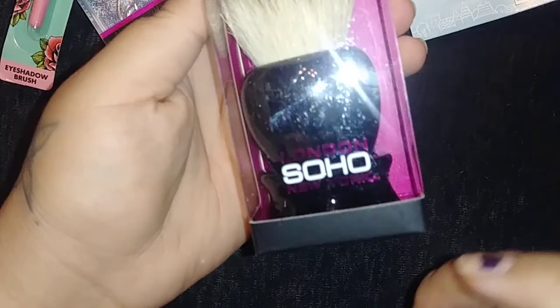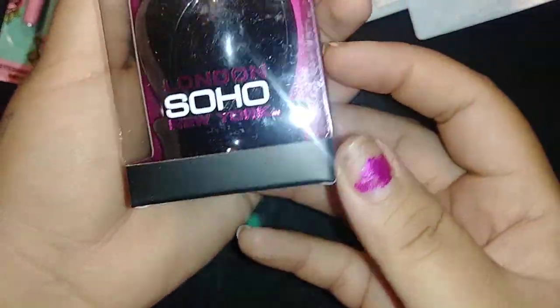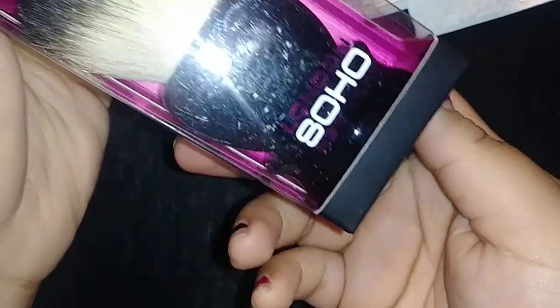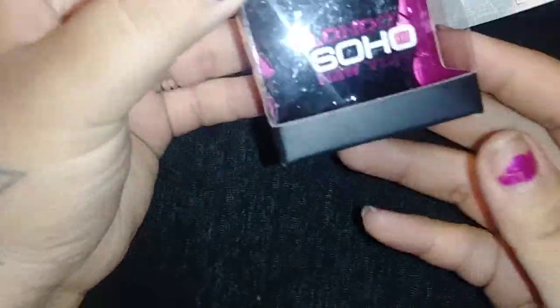Then I found this London Soho New York brush, and I thought it was super cute. And it has this little bottom piece that you can put it in. Super cute for $0.99.